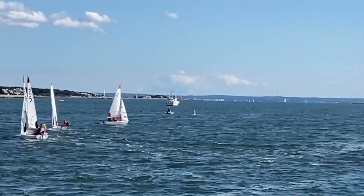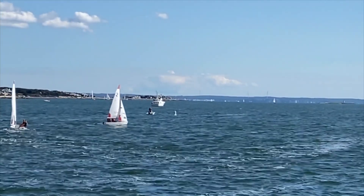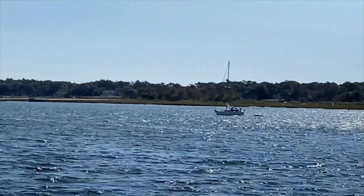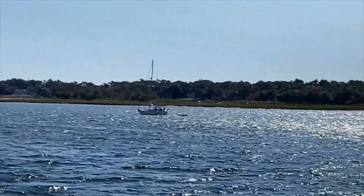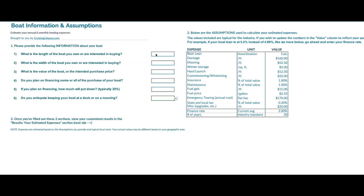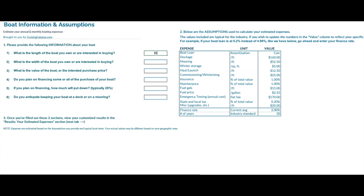I thought we'd start by taking a quick look at the numbers and seeing what the cost of a $50,000 boat and a $75,000 boat looks like. You can infer the cost in between those two numbers. Using our Cruising Calypso cost estimator, we can put in the values we need. Let's start by putting in a boat that's 32 feet long and 11 feet on the beam, and we'll price this boat at $75,000.